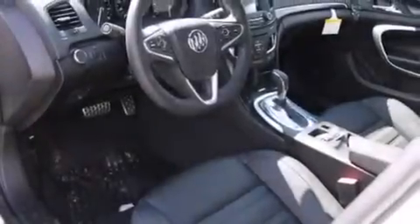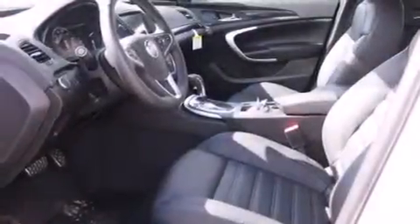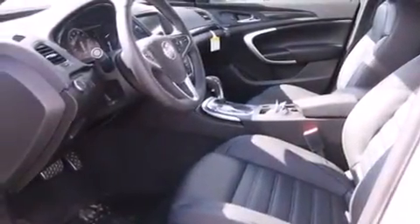The following features are also included: traction control and stability control systems, air conditioning with automatic climate control, full power accessories, side curtain airbags, a rear spoiler, an anti-lock braking system, and leather seats that provide great support and create an overall luxurious feel.